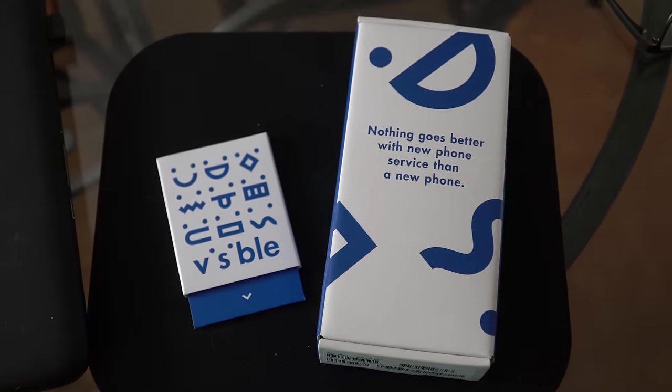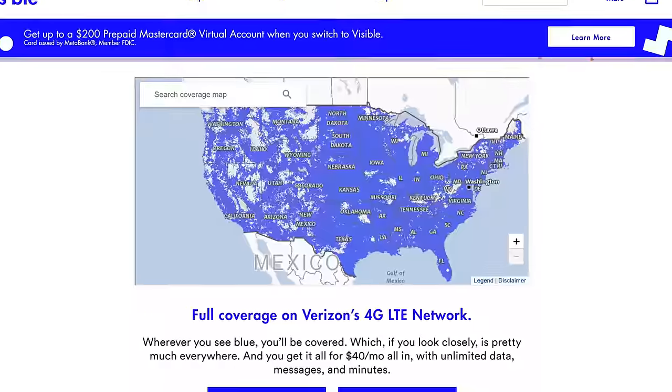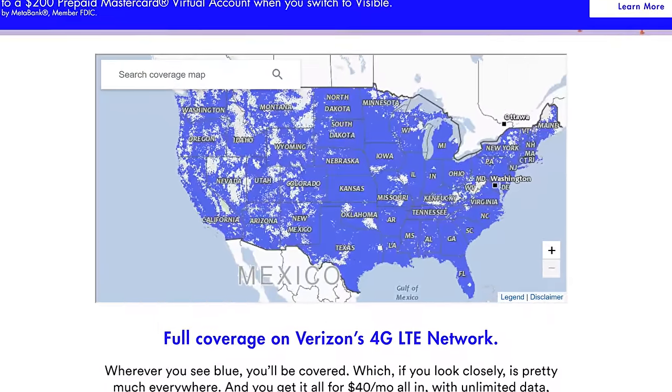In researching the options available to us ahead of this trip, we discovered Visible. Visible is a prepaid plan that uses the Verizon network. It costs $40 per month including all taxes and fees, so the bill every month is an even $40, and it has unlimited voice, unlimited text, and unlimited data without any capping or throttling. It's on the Verizon network, so you have more coverage across the U.S. than on any other cell carrier. It's also prepaid, so you pay as you go and can turn it on and off at will for the months you don't actually need it.